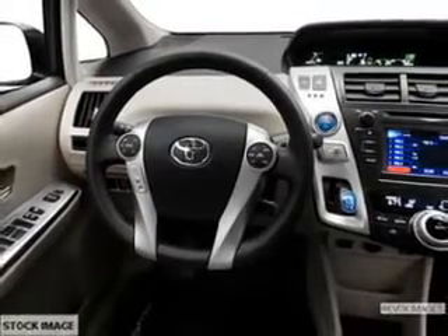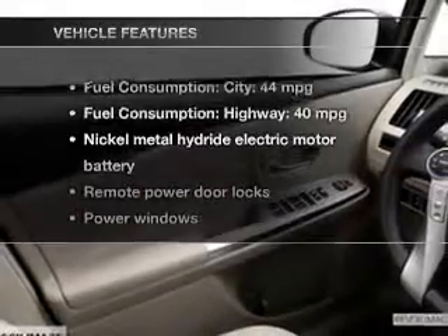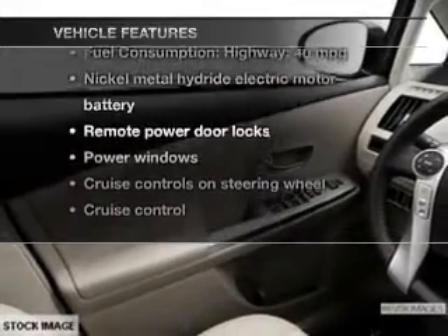You will appreciate the safety feature of anti-lock brakes. Plus enjoy these notable features that are included in this vehicle: power door locks, power windows, cruise control, Bluetooth wireless, an AM FM stereo with a CD player, power mirrors, and power steering.